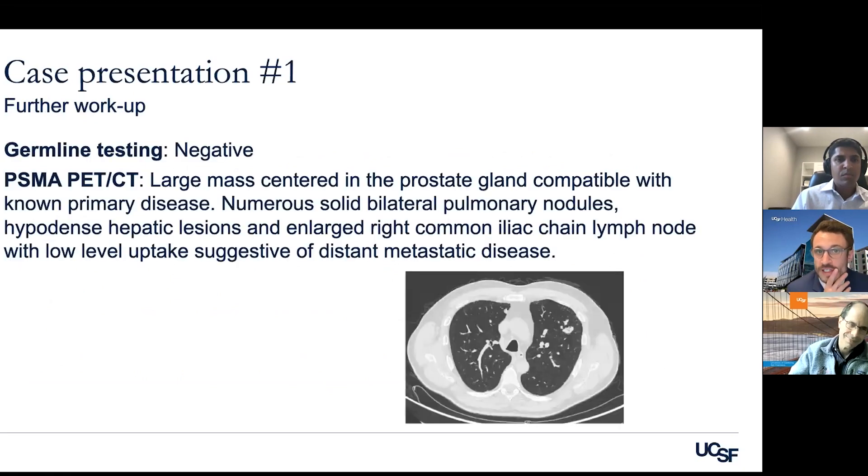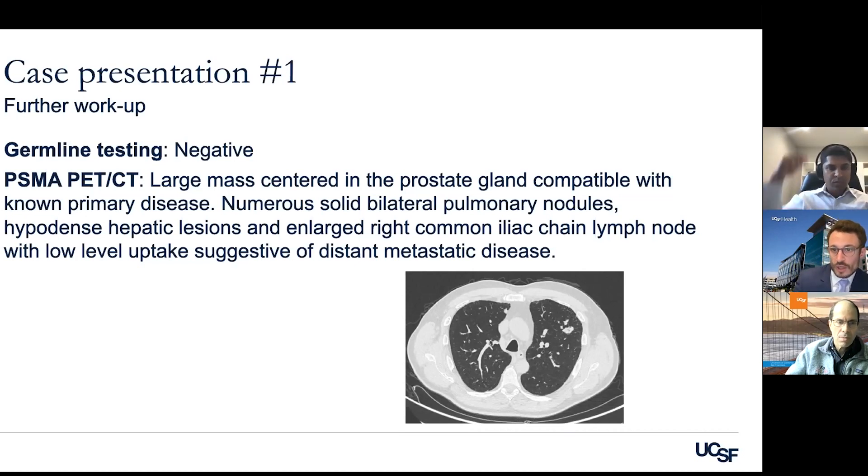The first thing done was genetic testing — any patient with metastatic disease should get testing for inherited mutations. In this case it was negative, which is most often the result. He also had a PSMA PET scan, which showed the cancer in the prostate gland and some lymph nodes, and also spots of cancer in the lung and some spots in the liver. These were mostly seen on the CT component of the PSMA PET scan.